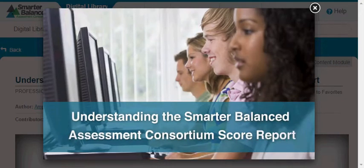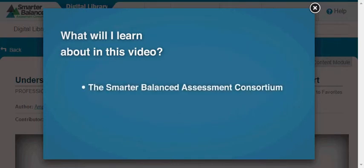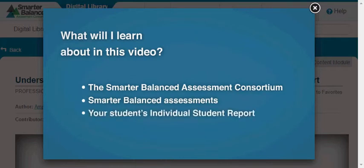Understanding the Smarter Balanced Assessment Consortium Score Report. This video will help you and your student learn about the Smarter Balanced Assessment Consortium, Smarter Balanced Assessments, and the Individual Student Report that you will receive from your student's school.